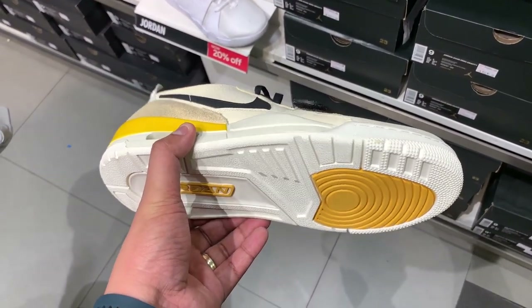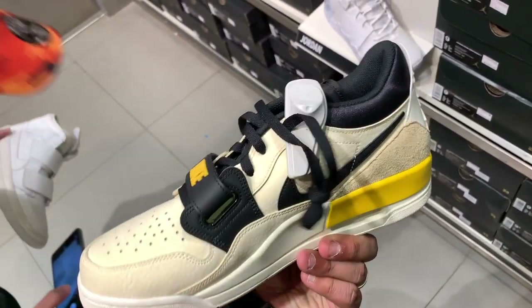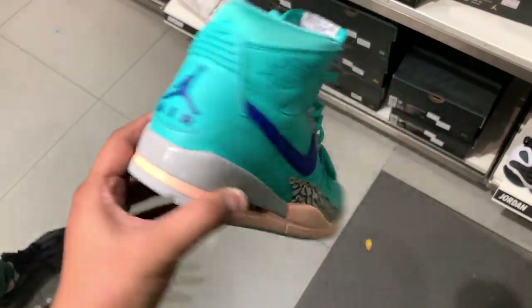If you're a fan of the Legacy 312 Low, they have it in yellow and it's on 30% off, so you can cop it for just 5,600 pesos — a little over a hundred dollars.